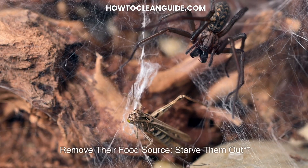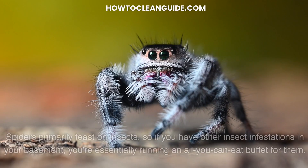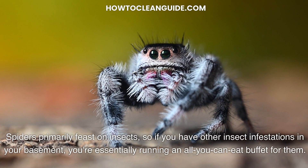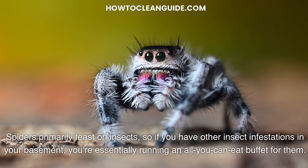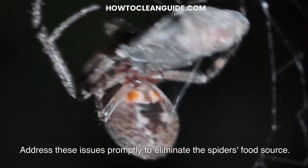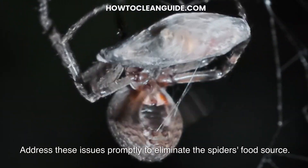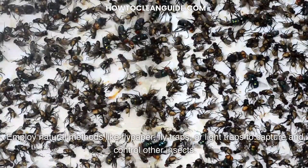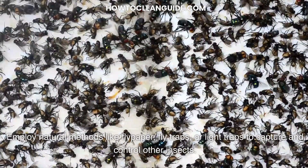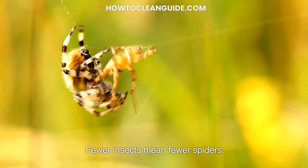Remove their food source — starve them out. Spiders primarily feast on insects, so if you have other insect infestations in your basement, you're essentially running an all-you-can-eat buffet for them. Address these issues promptly to eliminate the spider's food source. Employ natural methods like flypaper, fly traps, or light traps to capture and control other insects. Fewer insects mean fewer spiders.